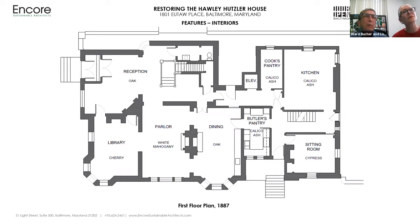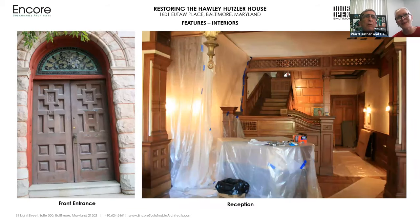Some of the woods were common — oak and cherry — but others like white mahogany, cypress, and calico ash were unusual. What were pantries in some cases are now kitchens. There was, we believe, a summer kitchen on the first floor and a winter kitchen in the basement, though we're not absolutely certain about that. It's quite a well-thought-out circulation plan, although there's a huge amount of circulation space like the stair hall. So let's go inside.